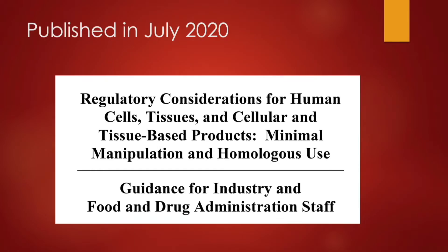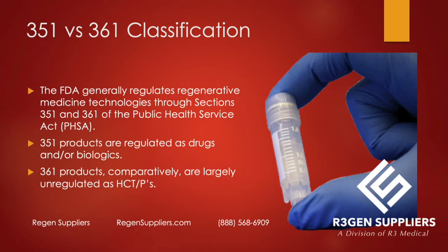The FDA published this handbook in July of 2020. It's called Regulatory Considerations for HCTPs: Minimal Manipulation and Homologous Use, Guidance for Industry and Their Own Staff. It basically distinguishes between 351 versus 361. The FDA generally regulates regenerative medicine technologies through the Public Health Service Act, and underneath that are 351 and 361.